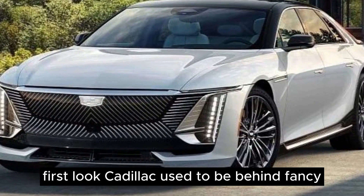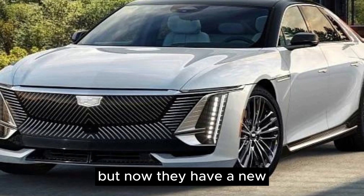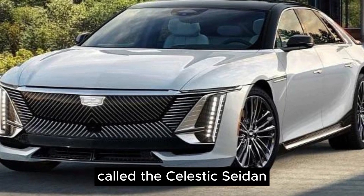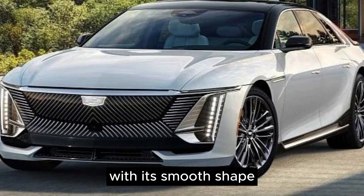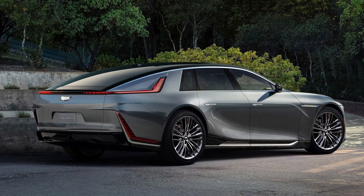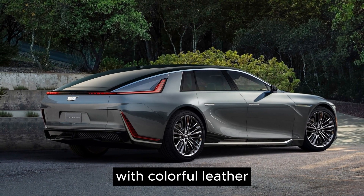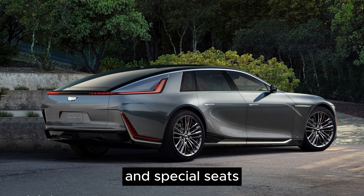Cadillac used to be behind fancy European car brands for a long time, but now they have a new electric flagship car called the Celestiq Sedan. It looks really cool with its smooth shape, fancy roof, and unique rear end. The inside of the car is also really amazing, with colorful leather, a big digital dashboard, and special seats.